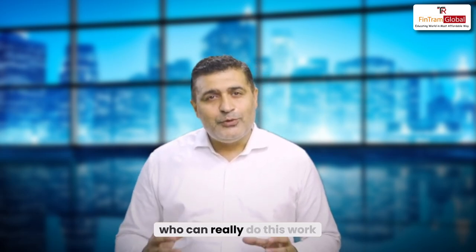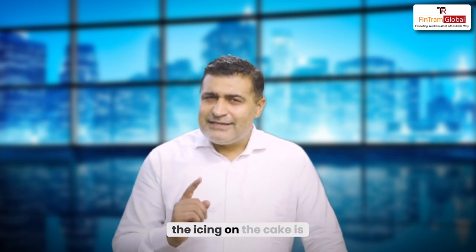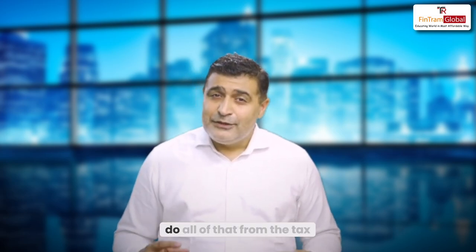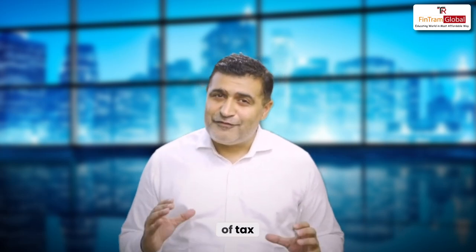Considering that all U.S. states are looking for someone who can really do this work for the citizens and residents at large, the demand of the U.S. Enrolled Agent is really going high. The icing on the cake is that nowadays many organizations are having their base in India, their setup in India, in which they are hiring various enrolled agents that are helping American citizens do all of that from the tax perspective in order to file their income tax return in the U.S.